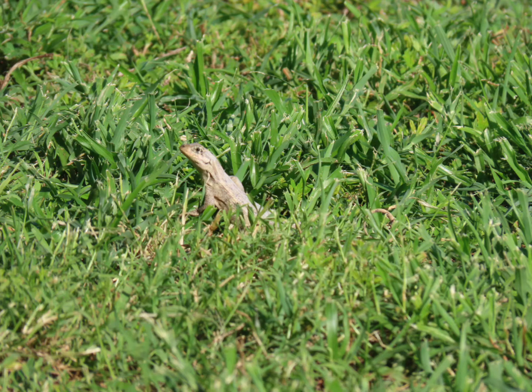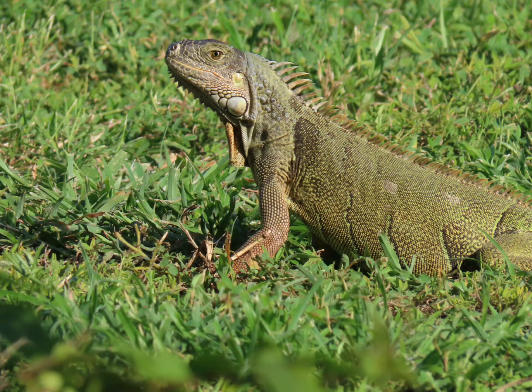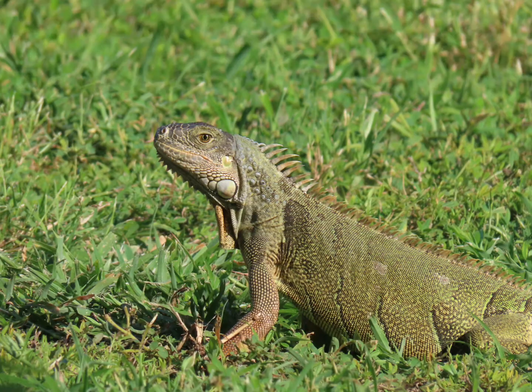Here's a baby dinosaur — no, not really. Here's an iguana. A green iguana. A large dinosaur.